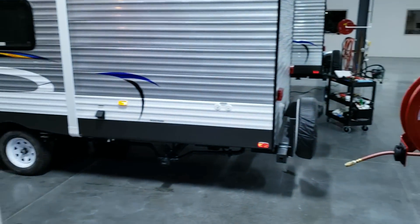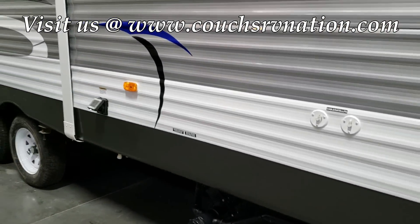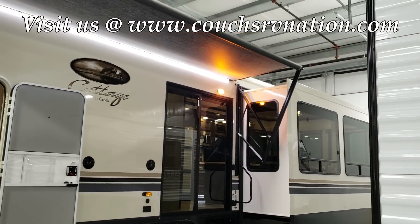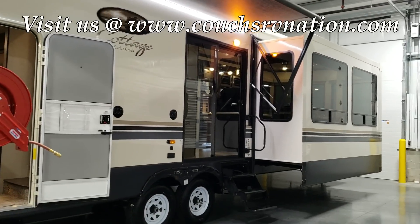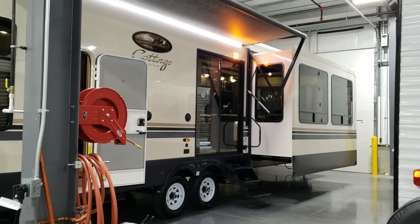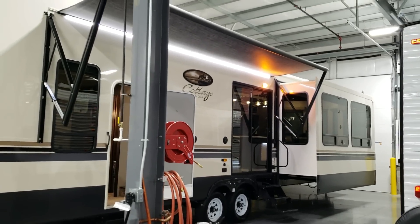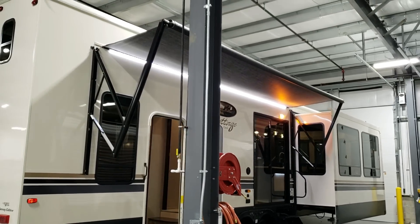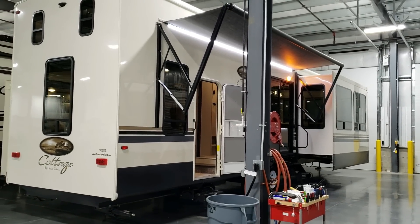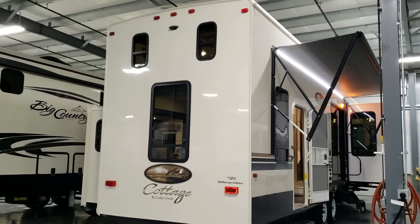Now we're walking out to the outside for a quick view of the exterior. There's a really nice high-gloss gel coat fiberglass exterior, and you can see the deep-tint safety glass windows, even on the sliding glass door. There's a large power awning — couldn't quite get it all the way out here while getting it ready for customer service and prepping, but it's a really nice setup.